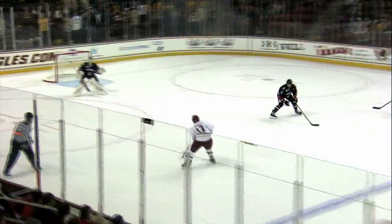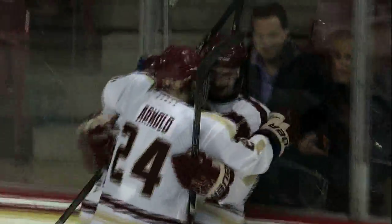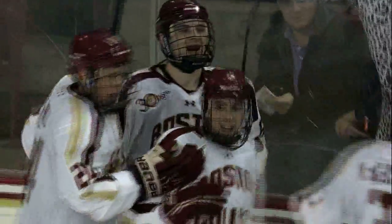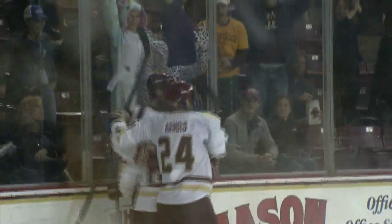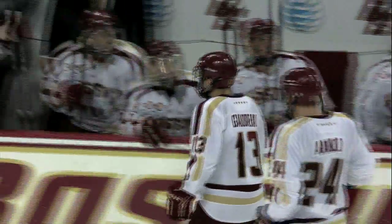Two on one, shorthanded, Goudreau left. Goudreau holds the shot — he scores! He had the threat of Arnold on the right but eventually took the shot. It's a shorthanded goal, and Johnny Goudreau has given Boston College a 2-1 lead. Johnny Goudreau is so dangerous. He slows the game down to his pace. He has Billy Arnold on a 2-on-1, Clay Witt's on his heels. He looks him off, looks him off, and then just fires a quick wrist shot. Beats Clay Witt 5-hole.